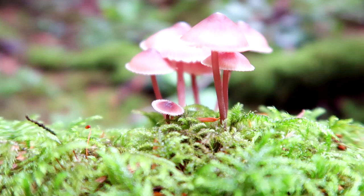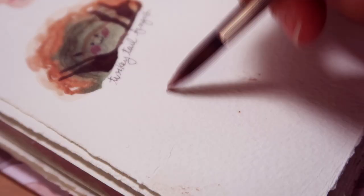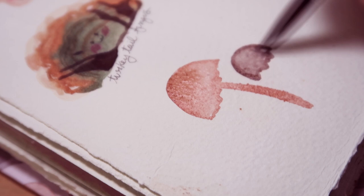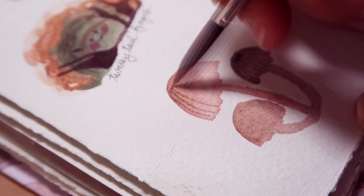Mycena is actually a broad genus where its mushrooms are really difficult to tell apart, so I'm not even gonna try. These are the ones that have those iconic bell-shaped caps, long thin stems, and cute little gills underneath. Some of them can even glow in the dark, and people call this effect foxfire.